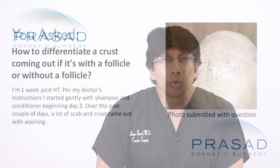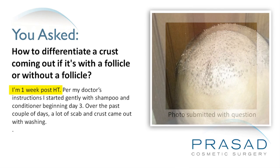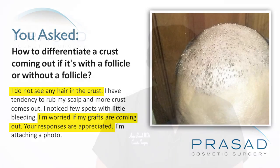Thank you for your question. You are one week after your hair transplant. You submitted a single photo of the top of your head showing some scabs, and you're expressing concerns about scabs that contain the hair follicle or contain a hair, and how to deal with the situation.